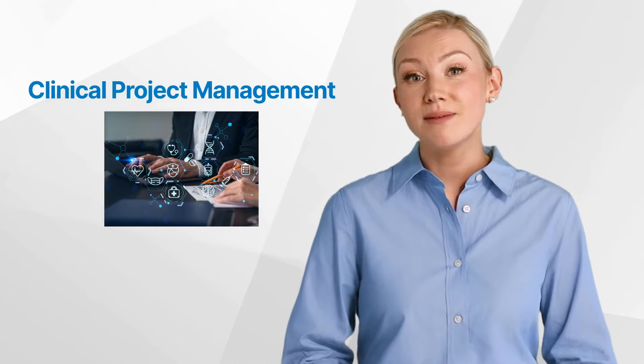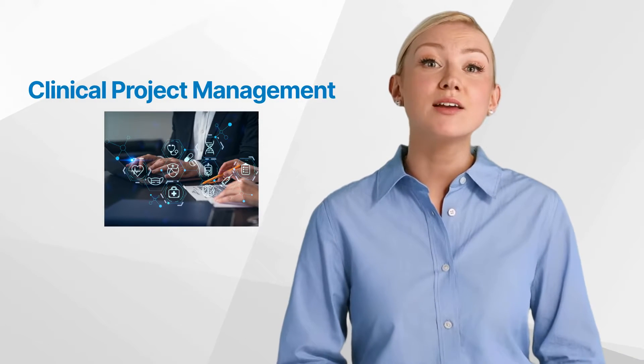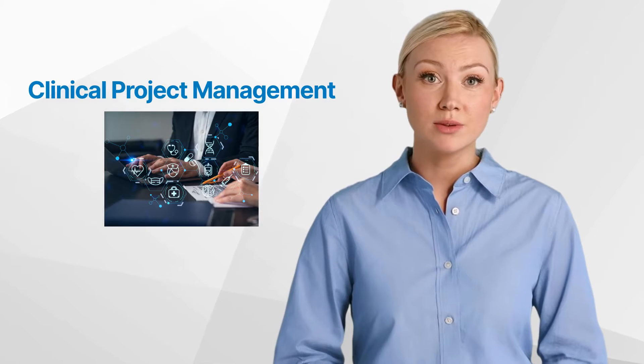Hello, and welcome back to the GCP Mindset Channel. Today we'll talk about clinical project management.